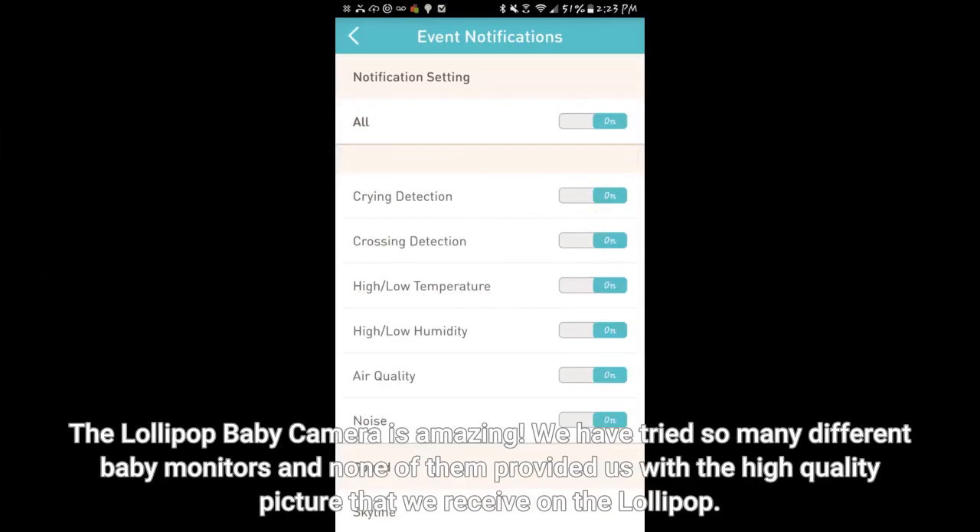The Lollipop baby camera is amazing. We have tried so many different baby monitors and none of them provided us with the high quality picture that we receive on the Lollipop.